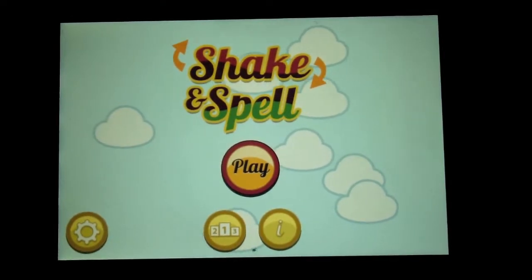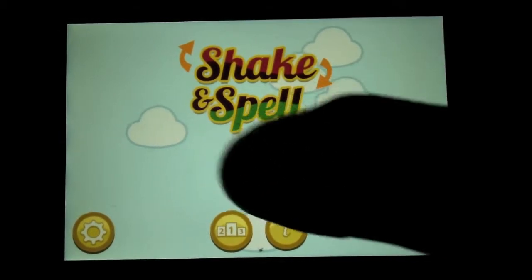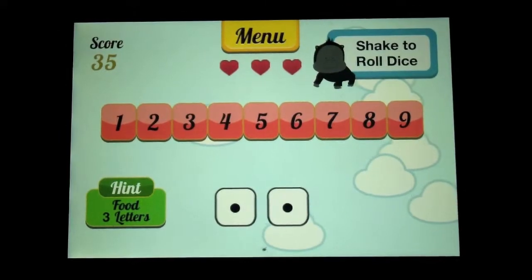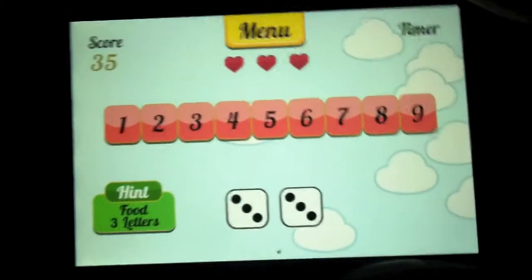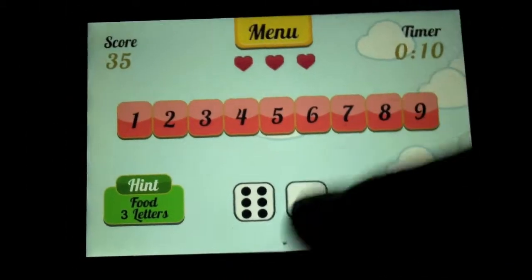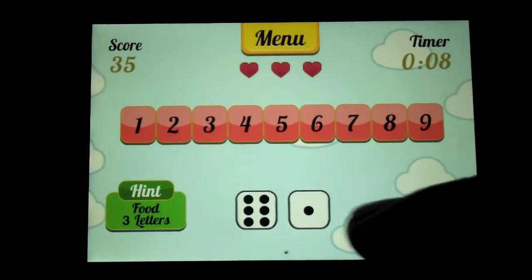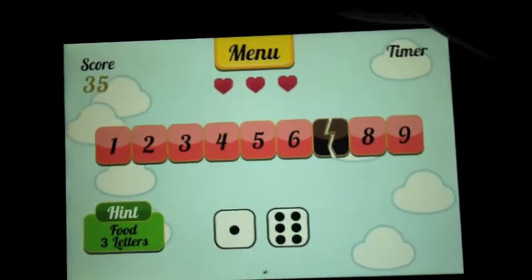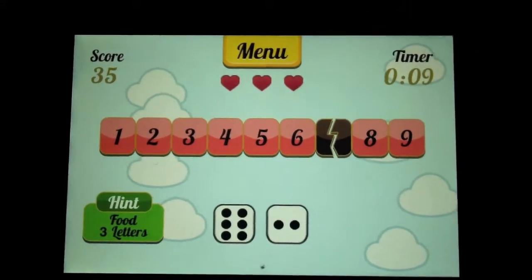So today we're going to demo a learning app. This app is targeted at children and it helps them learn things in a few different ways. So let's just see how it works. Firstly you have to shake the device and then you get some numbers — the dice shake and you can pick one of these numbers in the line, and it can be either one of the dice or both of them added together.